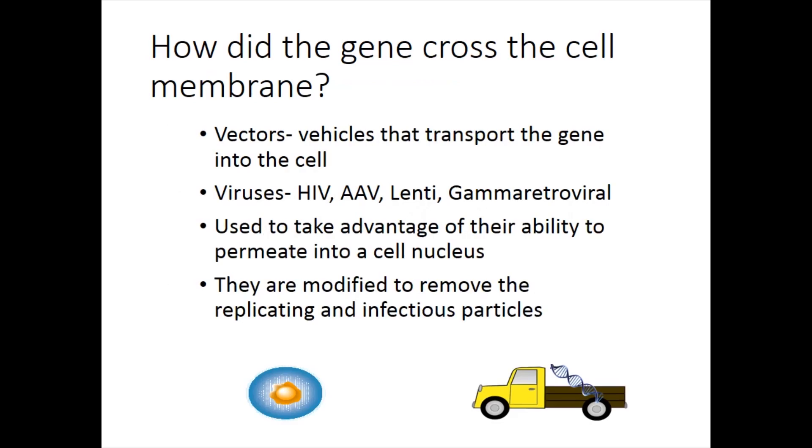You have to get the gene into the cell. Vectors, as Dr. Pye said, are vehicles that transport the gene into the cell. We use viruses — for ex vivo, we use HIV, which are the lentiviruses or gamma retroviruses. We use them because viruses are very good at infecting cells. We harness that ability but take out the infectious part that would cause the disease, while keeping the technology that drives the gene into the nucleus of the cell.